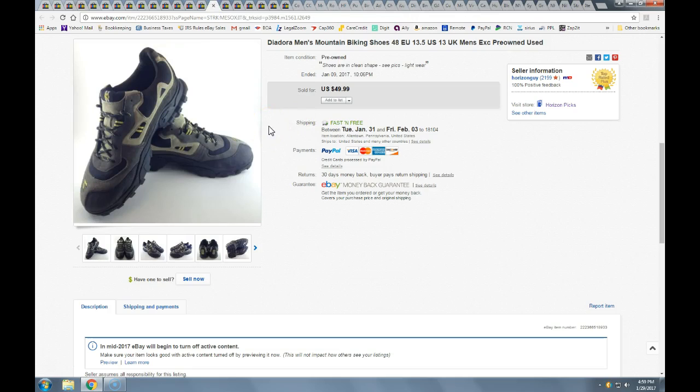These Deodora clip-in mountain biking shoes — I got them at the Goodwill while doing a quick sweep before going to the bins. They were $6.97. Took a best offer of $45 with free shipping, going into the shoebox size priority mail.